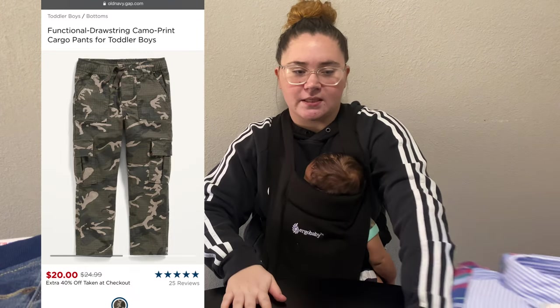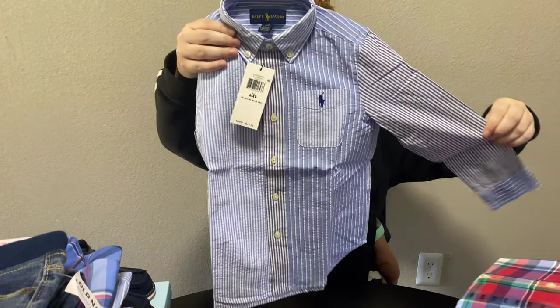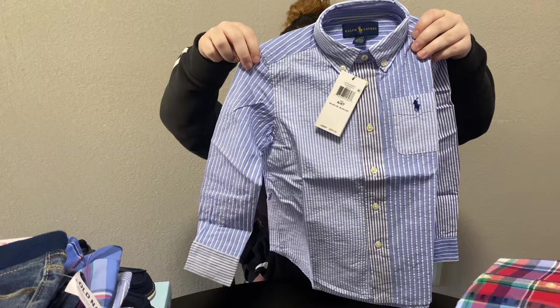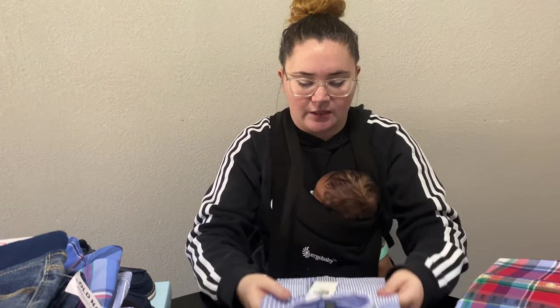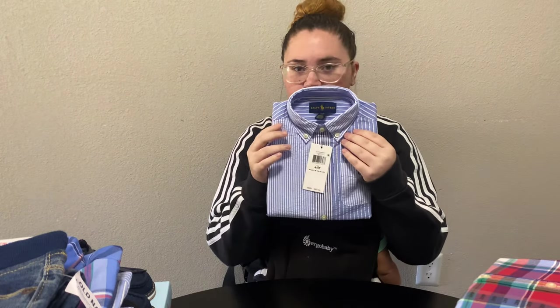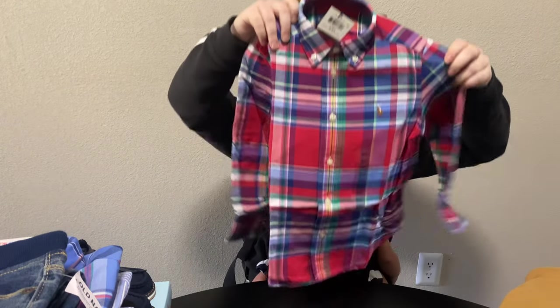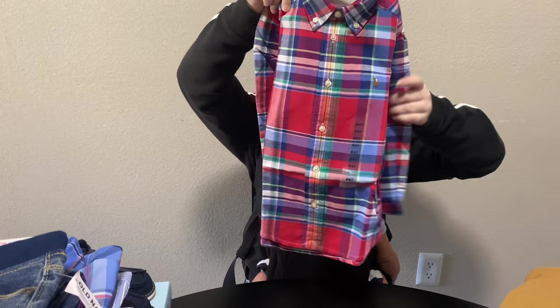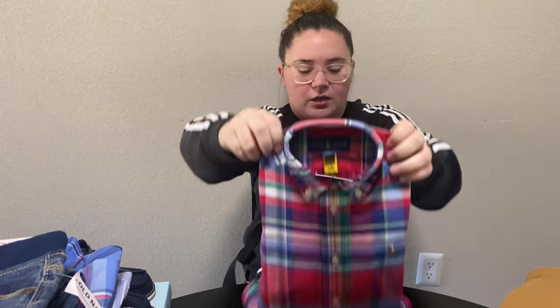Next up is his clothes. For church I ordered these from Ralph Lauren — they're long sleeve. I got Ralph Lauren's clothing in size 4T since they run pretty big. This is one church shirt, and then next is this long sleeve button-up as well for church, just in a more colorful print.